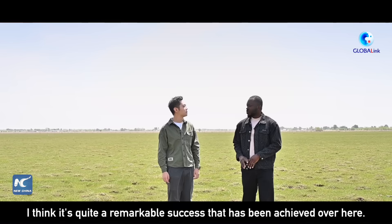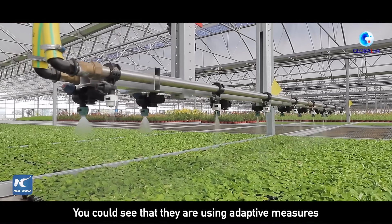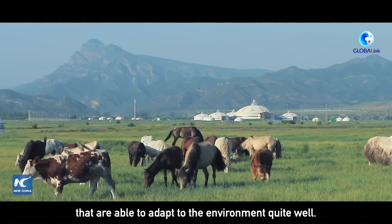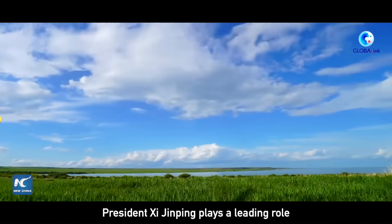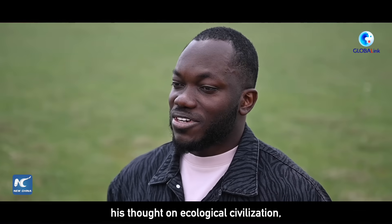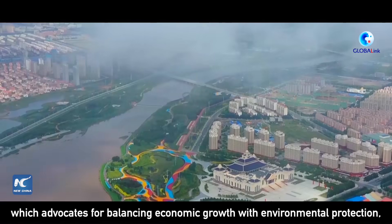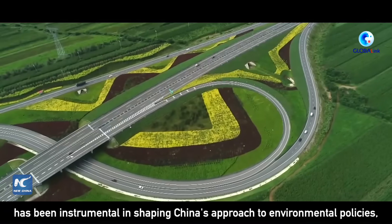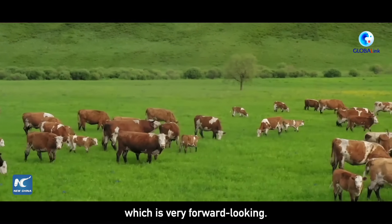I think it's quite a remarkable success that they've achieved here. You can see that they are using adaptive measures to produce plants that are able to adapt to the environment quite well. I think the efforts have really paid off. President Xi Jinping plays a leading role in grassland protection and restoration. His thoughts on ecological civilization, which advocates for balancing economic growth with environmental protection, has been instrumental in shaping China's approach to environmental policies, including grassland protection and restoration, which is very forward-looking.